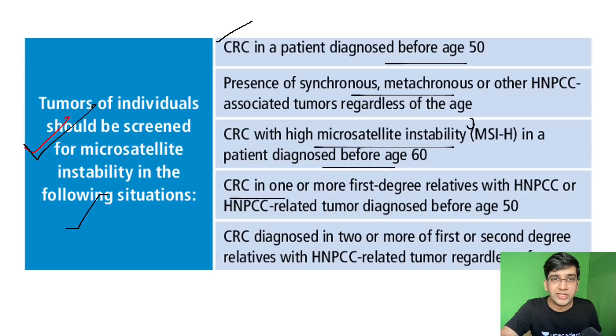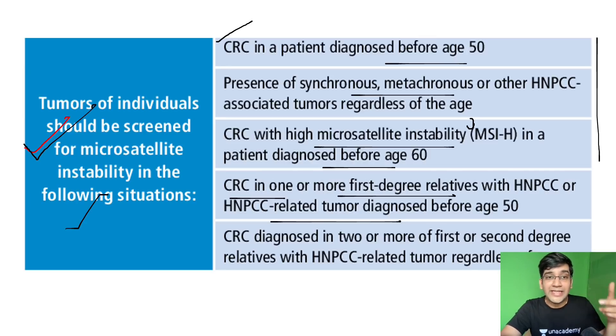Colorectal cancer in one or more first-degree relatives and any HNPCC-related tumors diagnosed before age 50 — this is where the Amsterdam criteria fits in. These criteria not included in Amsterdam are now all included under Bethesda. And two or more first-degree relatives, regardless of age — if two or more first-degree relatives have it, I'm going to be worried about HNPCC and test genetically, not just based on IHC. This is the Bethesda criteria.